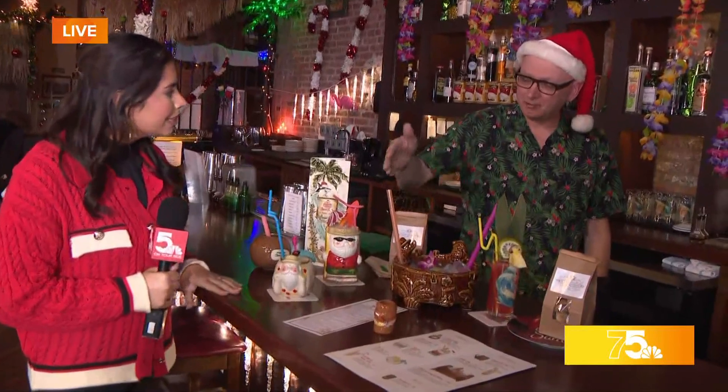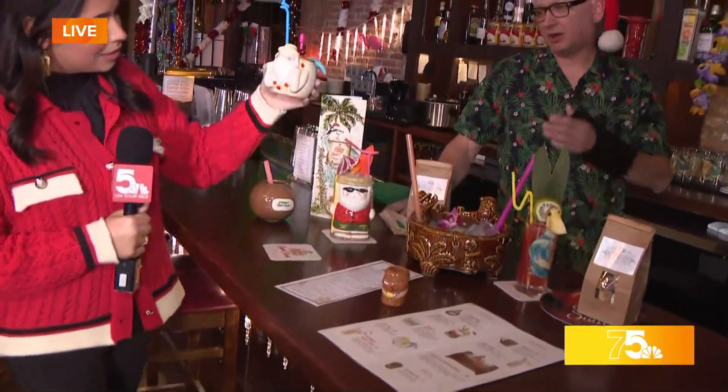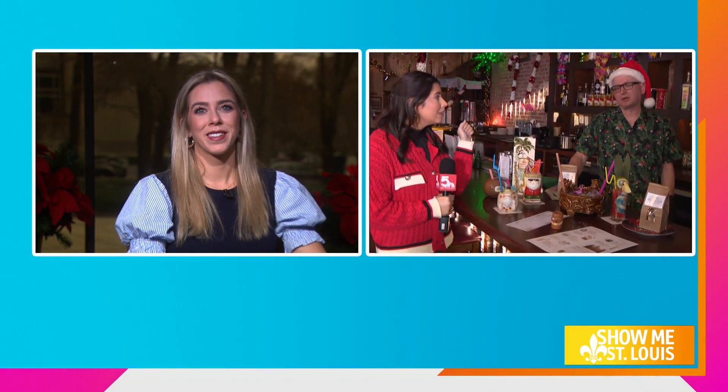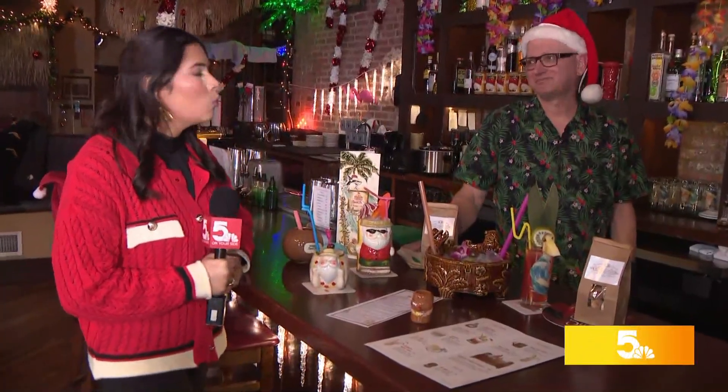Do you have a drink recommendation for our viewers? The Yuletide is my favorite — it comes in the Mer Santa mug, which is actually our hottest seller besides the Serpent Santa. It has apple, tequila, cranberry, and lime. Very delicious. And this also separates you guys from a lot of other pop-ups — you serve food too. The spam sliders are probably the most popular, and the Waikiki meatballs.